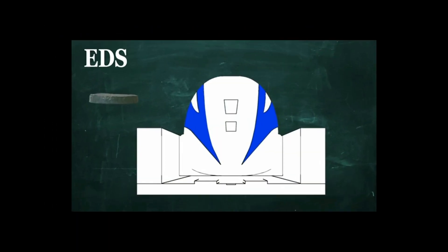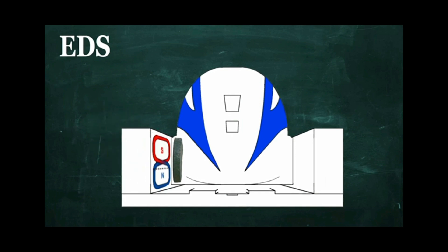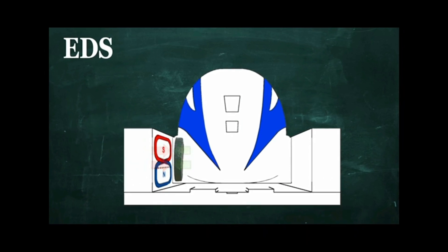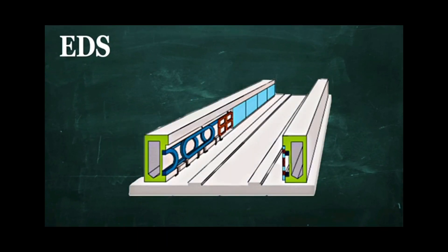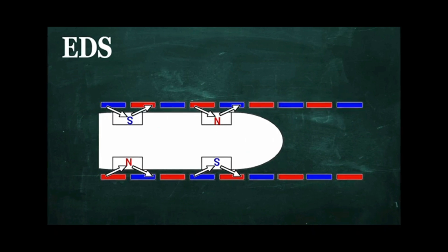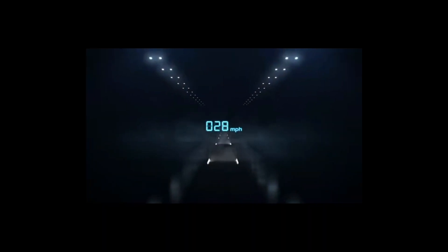Electrodynamic suspension uses the repulsive force between superconducting magnets on the vehicle and coils on the track to levitate the vehicle. The gap between the vehicle and the track is larger, ranging from 1 to 10 centimeters (0.4 to 3.9 inches), created by the interaction of magnetic fields when the vehicle moves at a certain speed. Propulsion and braking are also provided by linear motors, using alternating current to change the polarity of the coils and create a wave of attraction and repulsion.